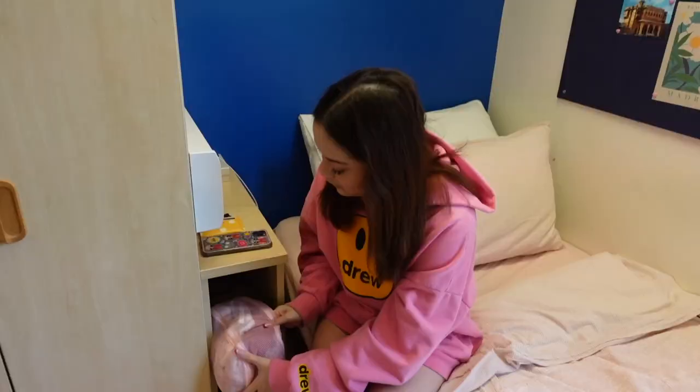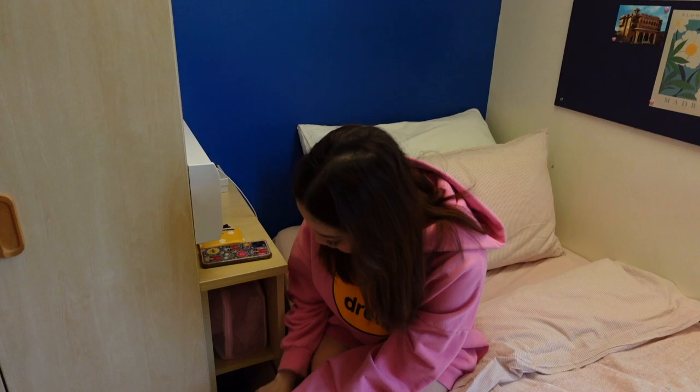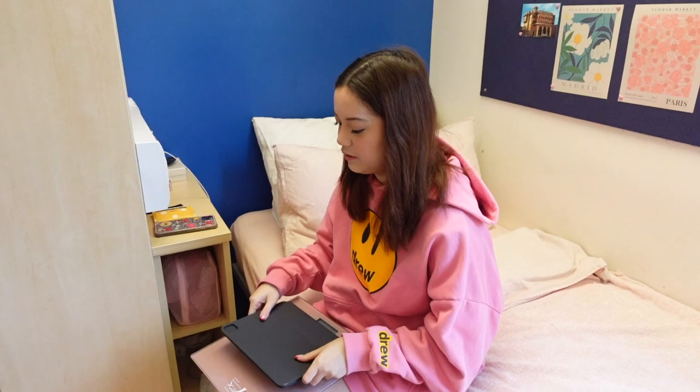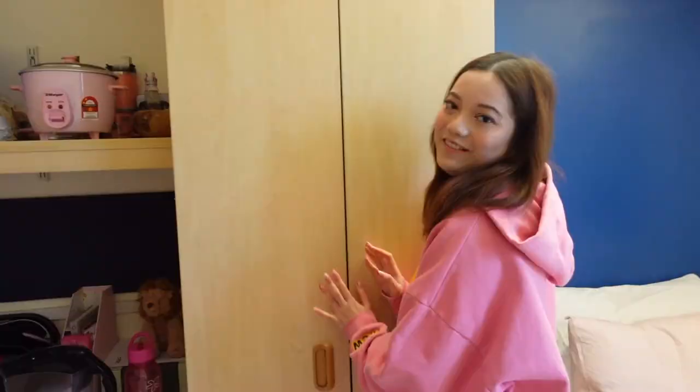Below here I have my weighing scale — it's also pink — but I don't really weigh myself anymore because it upsets me. My iPad cover is the keyboard one; it was so expensive and I don't use it because it's way too heavy to carry. Anyway, moving on to the fun part — my closet!